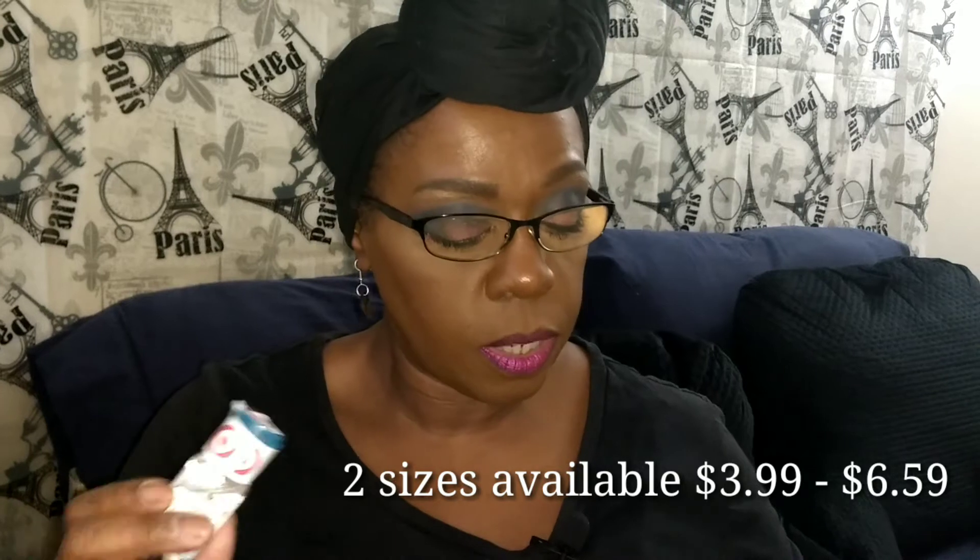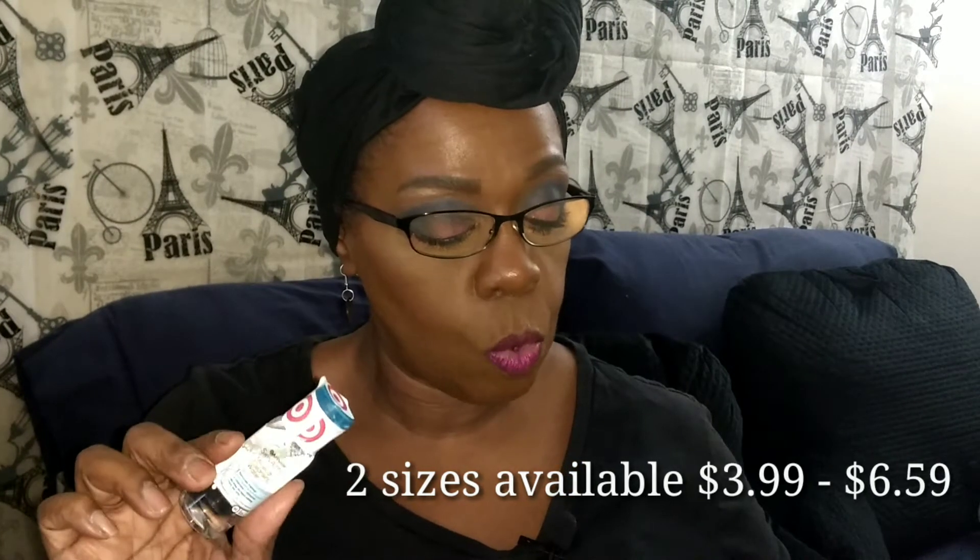The next product that we have is the Garnier Micellar Cleansing Water — a sample size of that. I'm pretty sure we're familiar with that, but for those who are not: this is Micellar Water Waterproof, which gently cleans and effectively removes even waterproof makeup. So this particular one is designed for removal of waterproof makeup.